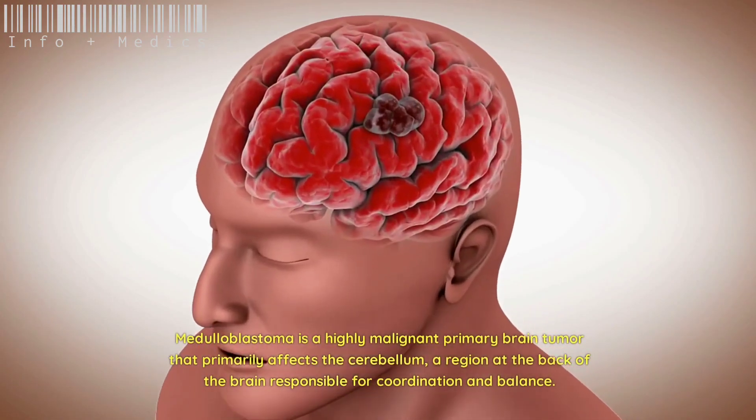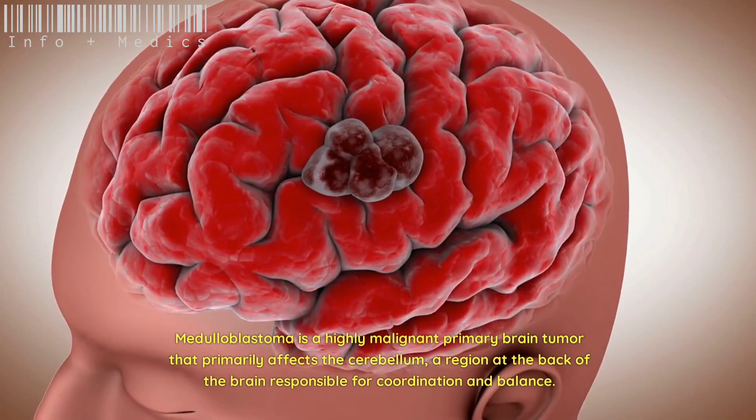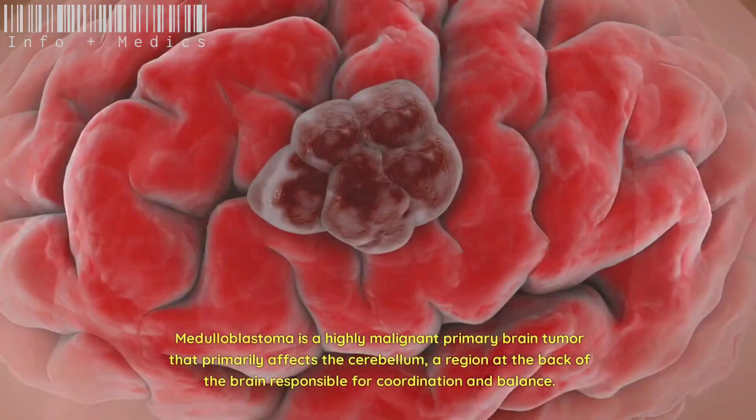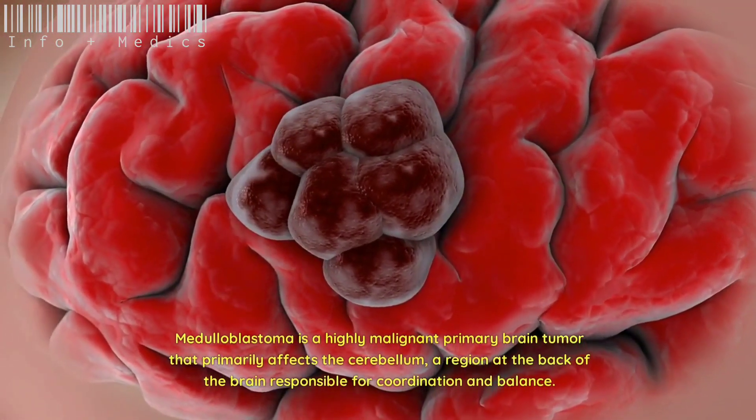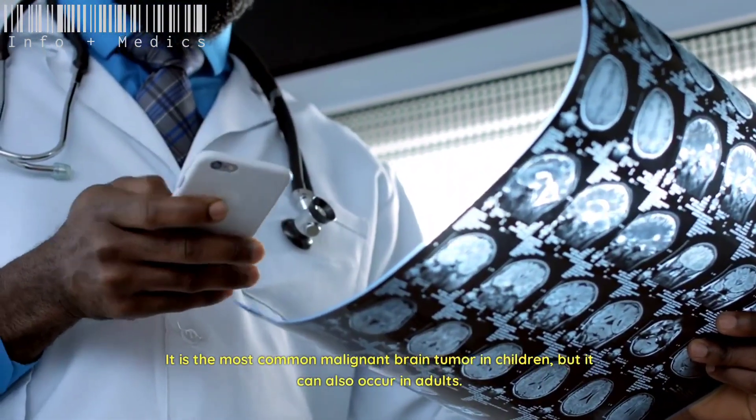Medulloblastoma is a highly malignant primary brain tumor that primarily affects the cerebellum, a region at the back of the brain responsible for coordination and balance. It is the most common malignant brain tumor in children, but it can also occur in adults.